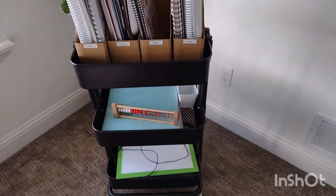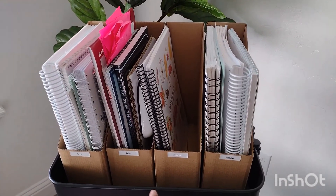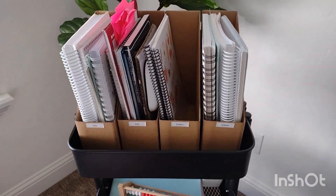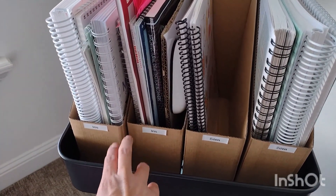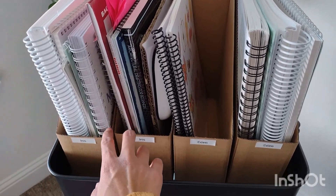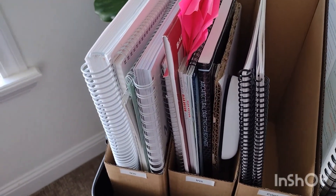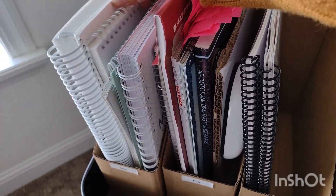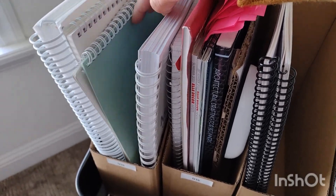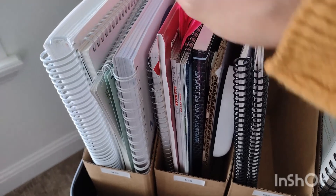Here is the first cart. You can see that I can fit four magazine holders across the top. Each of my kids — right now my second grader and my first grader — they each have two compartments. The first one I just keep their daily workbooks, so language arts, handwriting, their math calendar, and the place value chart math book.